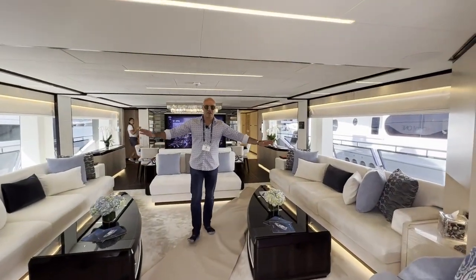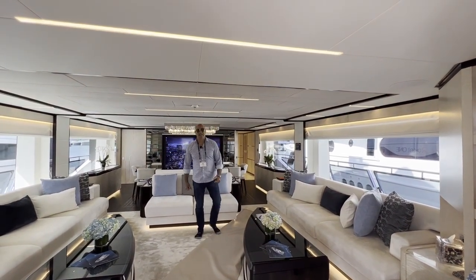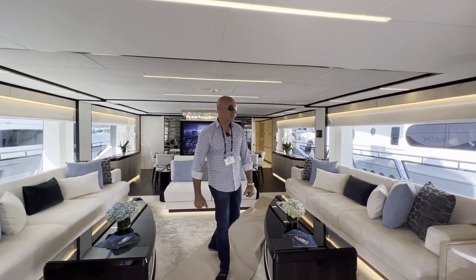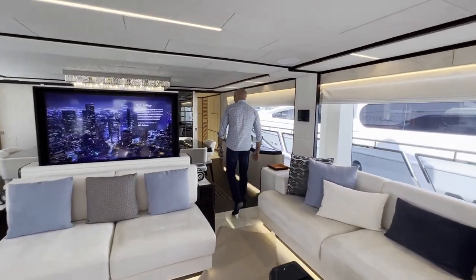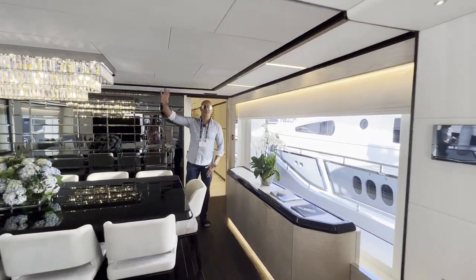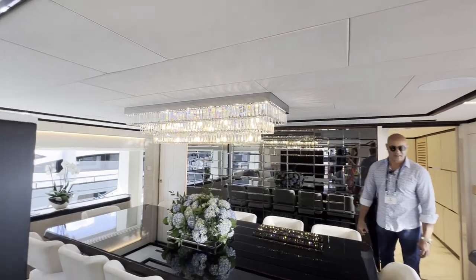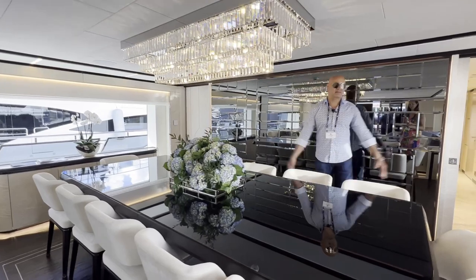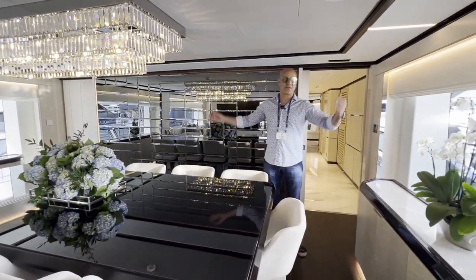This is the main salon of the vessel, and you have a seating area on either side, a big pop-up TV, and plenty of room to chill. Moving forward, you have your formal dining with a custom-built chandelier, glass artwork on the wall, seating for 12 guests, and large windows on either side — great to enjoy the views when you are anchored in the ocean.